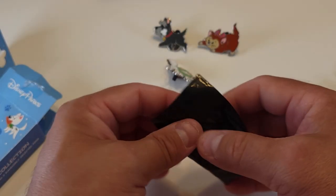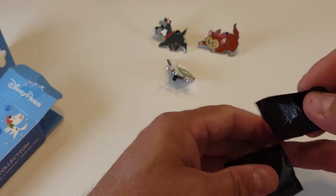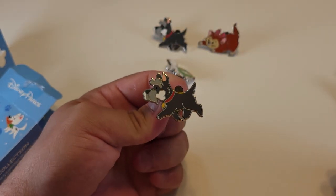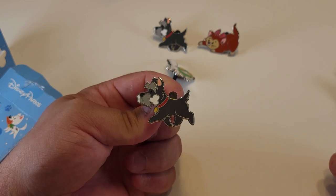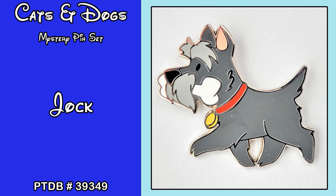Last pin for this video is a duplicate, but that's okay because we will trade the duplicates for ones we don't have. We got another Jock from Lady and the Tramp, pin number 39349.